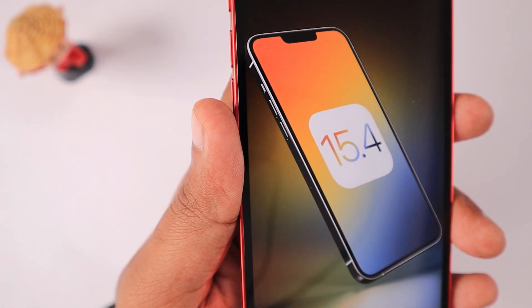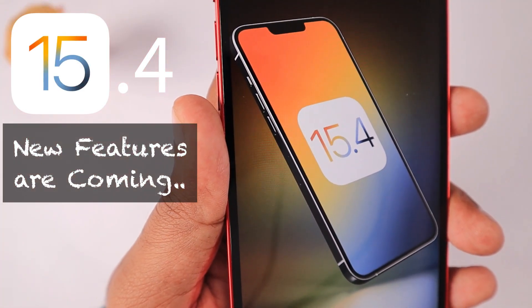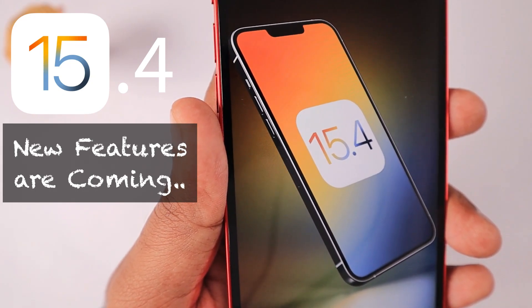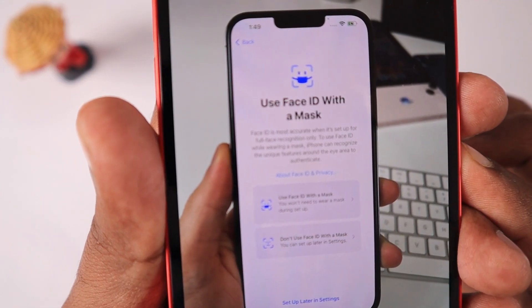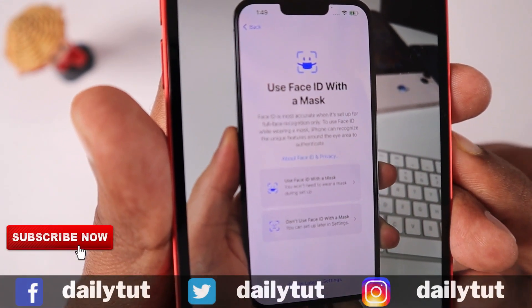Hey guys, in this episode we are going to see the list of features coming to your iPhone and iPad when iOS 15.4 is officially released. Apple have released the developer beta version 1 to developers to test their applications. I recently published a video about iOS 15.3 follow-up — if you have any fast battery draining, call drop issues, or apps crashing after updating to iOS 15.3, do check that episode. I'll leave a link in the description and pin it in the first comment.